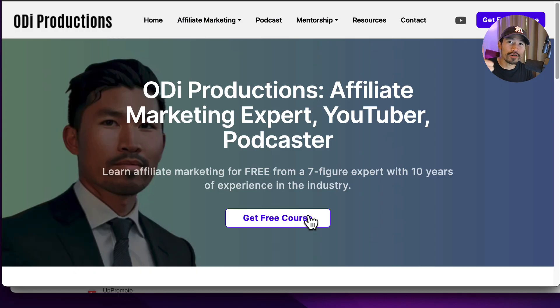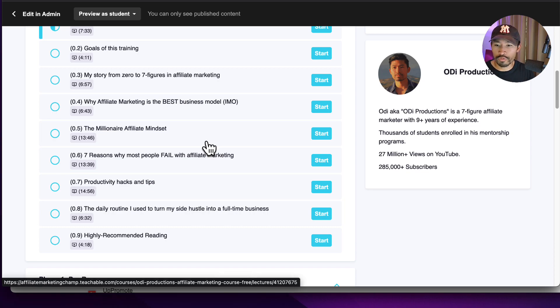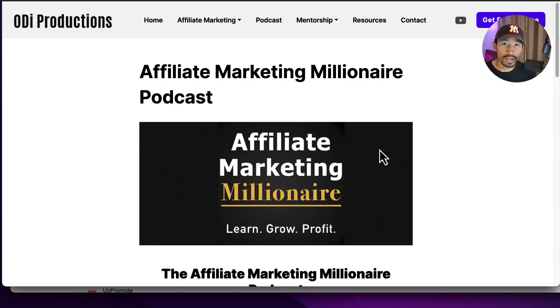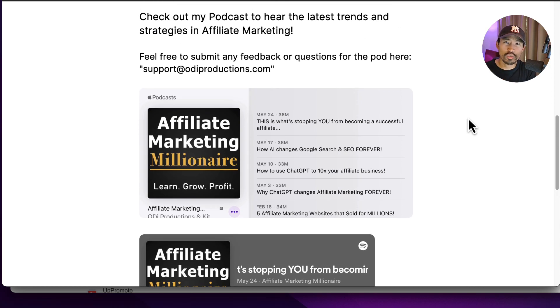If you enjoyed this video, please hit the thumbs up and leave a comment below. I also have a completely free course — just go to odiproductions.com, link in the description, and sign up on Teachable. There's a ton of modules, hours and hours of free content — it's my best free affiliate marketing training. If you want more content, I also have a podcast called 'Affiliate Marketing Millionaire' on Spotify or Apple, with great five-star reviews and weekly episodes. Make sure to check that out. Let's get the September 30-day challenge going — there's always so much more to improve: website structure, on-page SEO, and tons of opportunities. Can't wait to see what you guys have — catch you on the next one.